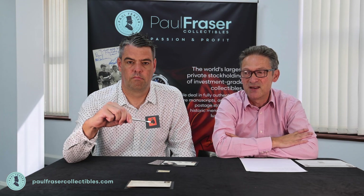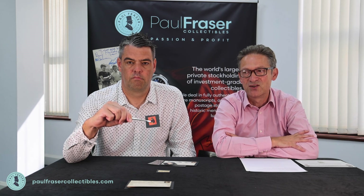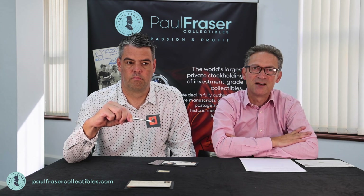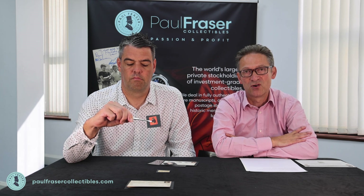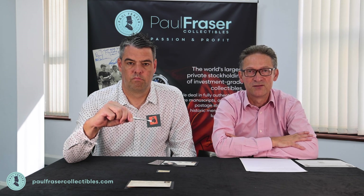Yet, despite its incredible desirability and huge demand for it, it's still reasonably priced at this time, and I think it's a great addition. The big problem we have with this stamp is that we never have one in stock. As soon as we get one, there's always someone that wants to buy it straight away. So they're effectively in and out the door — we never get to hold it for any length of time.